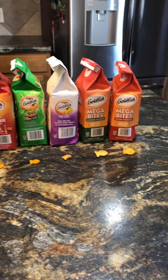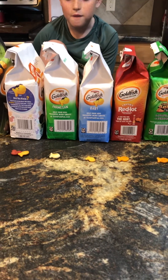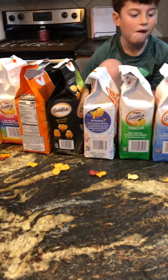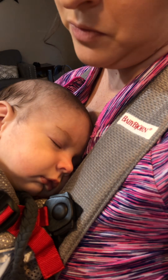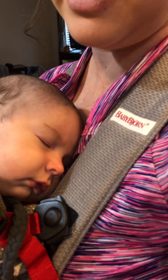We got all of the goldfish out of the bag so you could look and see what they look like, and Parker has one on the other side to be able to eat. We've got baby Turner here for moral support — he'll be encouraging his brother while he's eating all of his goldfish.